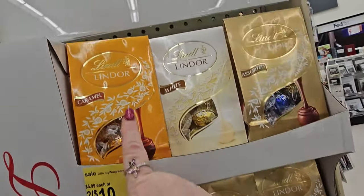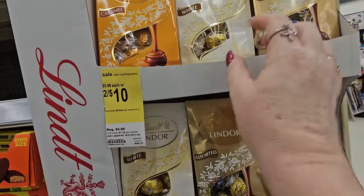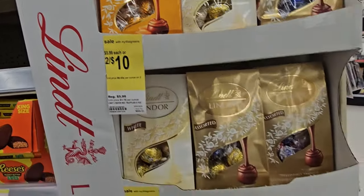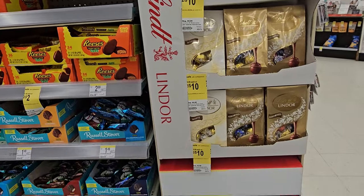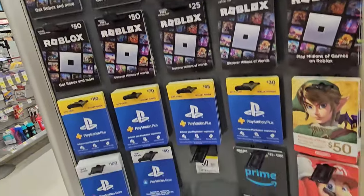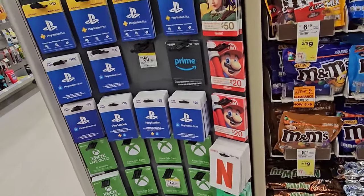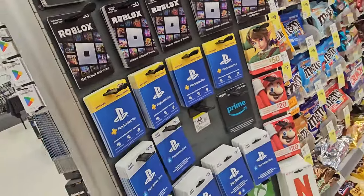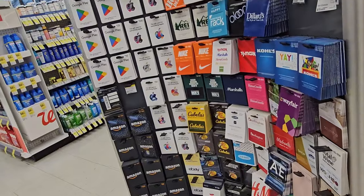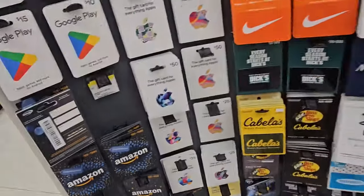They have a sale on the Lindor — caramel, white, or assorted. Buy two for $10 or $5.99 each. That's a good price — I've seen them for like $7 and change elsewhere. While you're grabbing candy, they do have gift cards here — Roblox, PlayStation, Xbox, Nintendo, and Amazon gift cards in all denominations for the older kids.